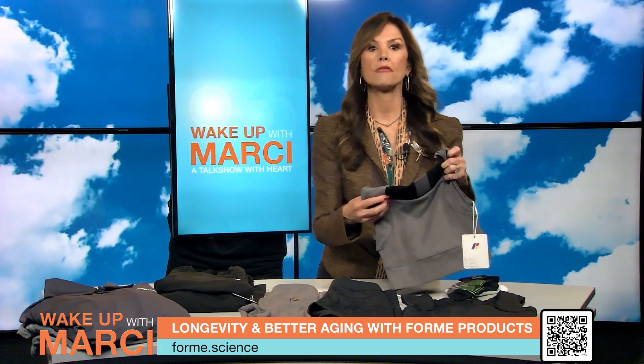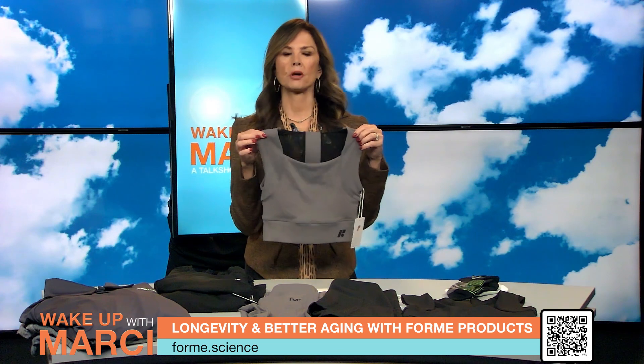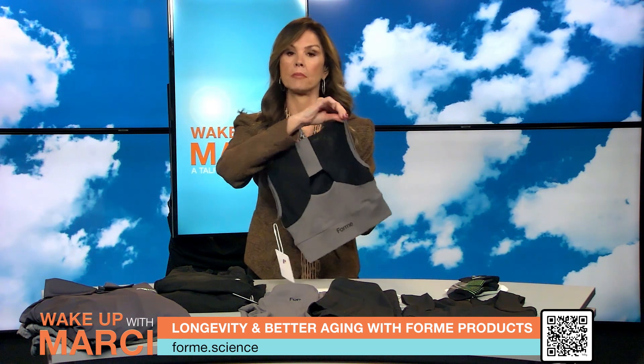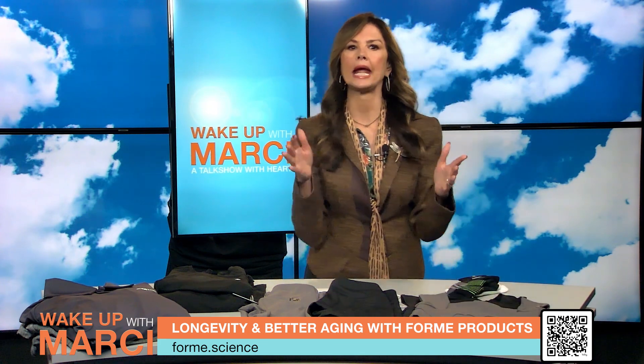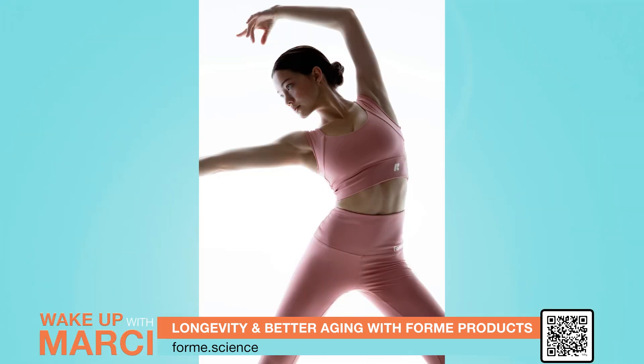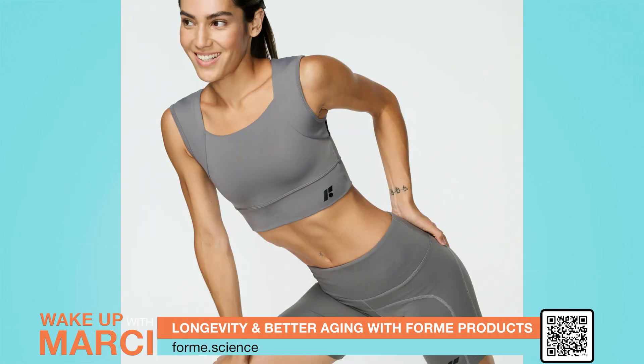The Revive Bra offers full coverage, making it perfect for those recovering from a mastectomy, breast surgery, or anyone looking to enhance their posture. These bras provide support for posture-related issues, helping you feel great and recover quickly. Experience pain relief and enhanced recovery — now that's a win-win for longevity.